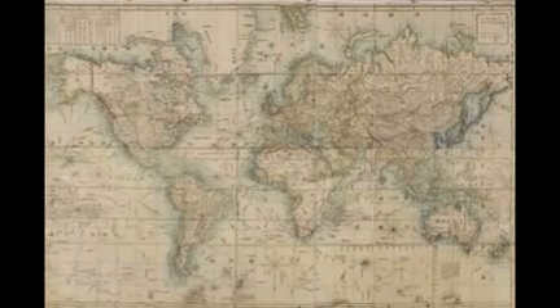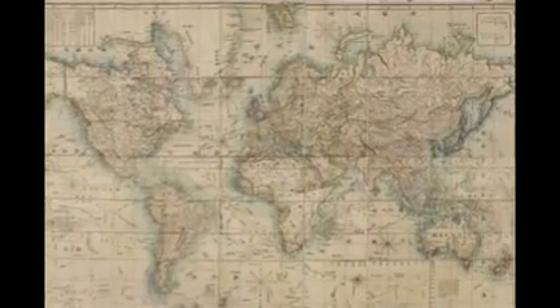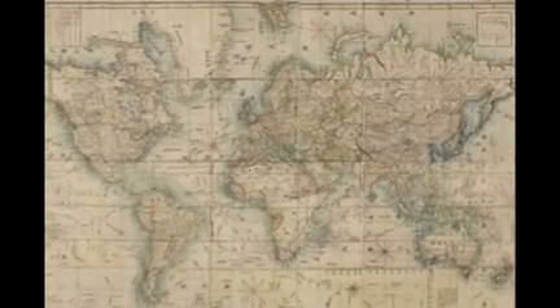Google has today celebrated the birthday of Gerard Mercator, a 16th-century cartographer, with a doodle on its home page.